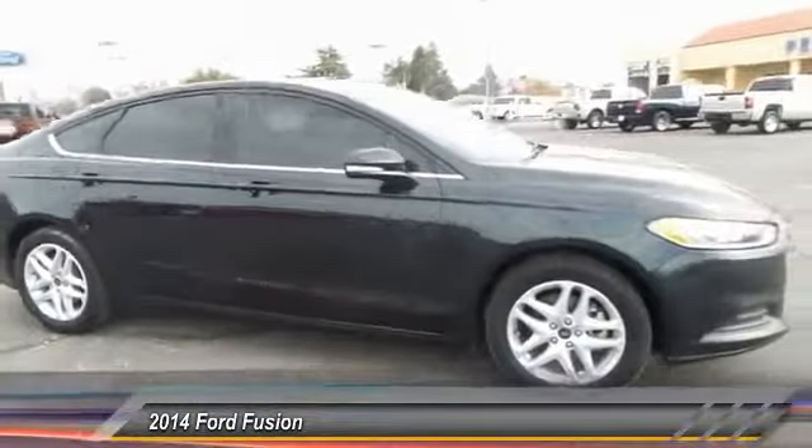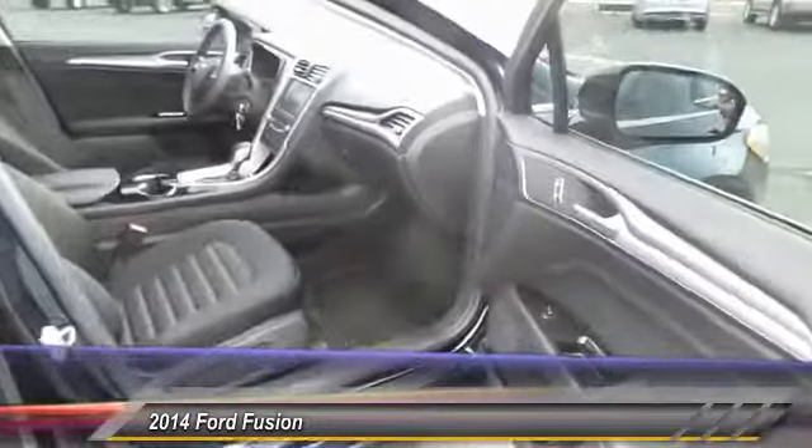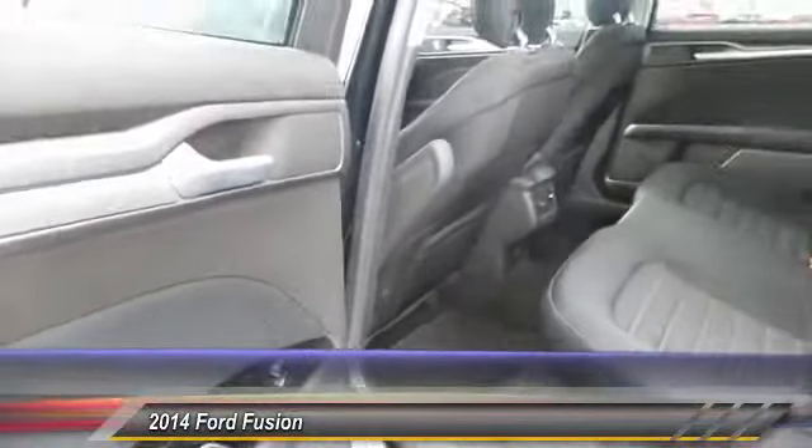Keyless entry, backup camera, navigation system, traction control, automatic stability control, center armrest, child safety locks, power door locks, power windows, security system.